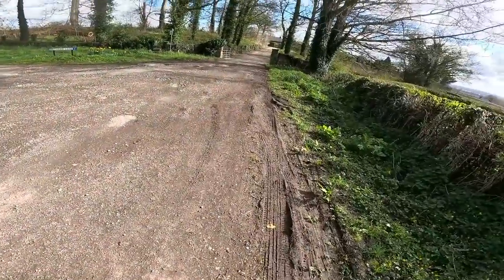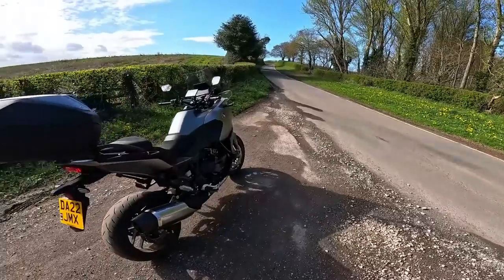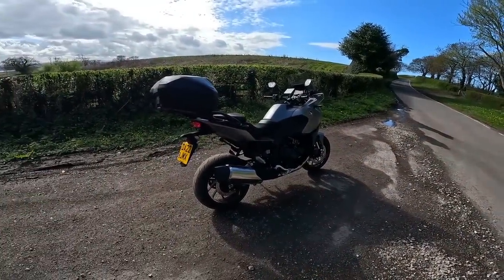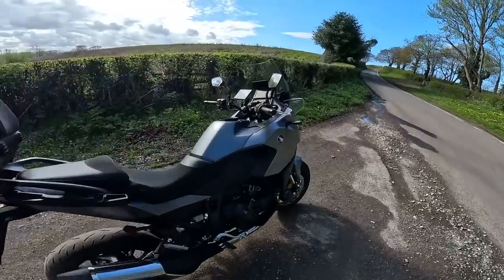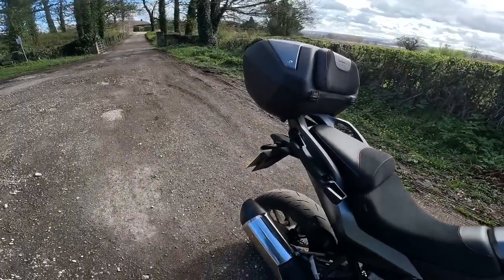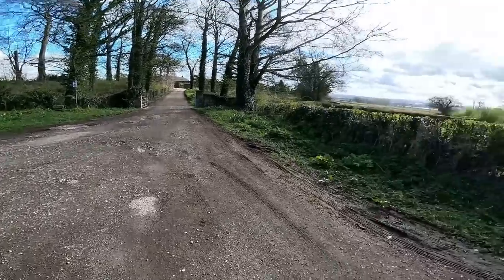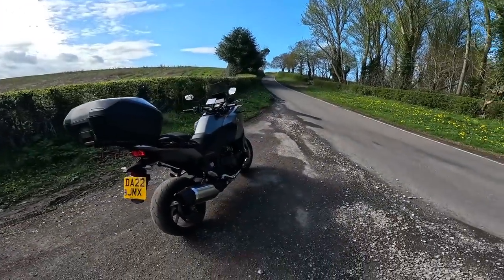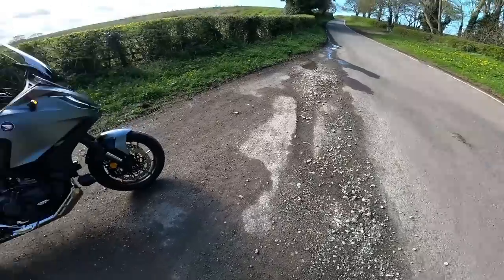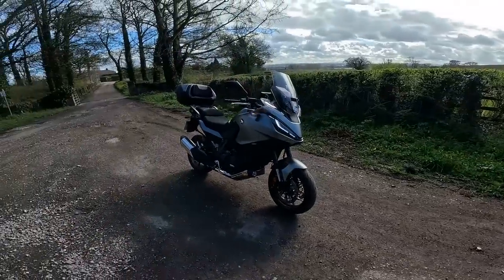Decided to just pull over for a minute. There she is — the NT. She's running absolutely lovely, sounds lovely. That'll be all in neutral — listen to that folks, doesn't that sound gorgeous? So yeah, that's the NT. Been pleased with it. It's 12 months old in June.